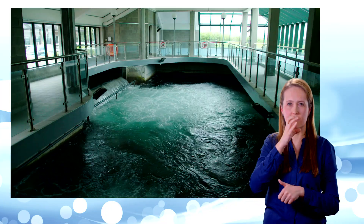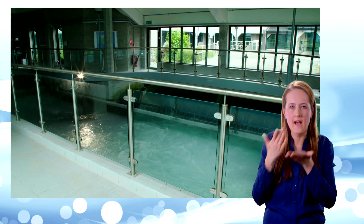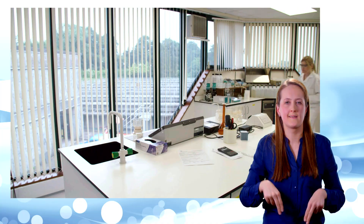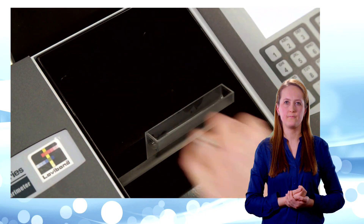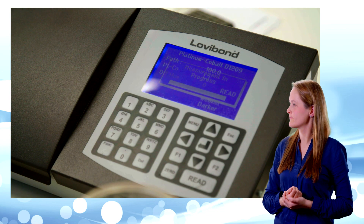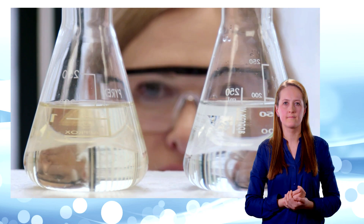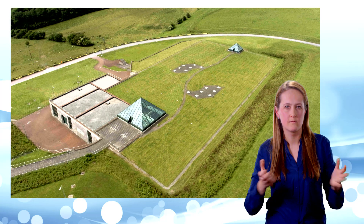The water is almost ready to drink, but it could still contain tiny microorganisms that might cause illness. So it has to be disinfected using a chemical called chlorine. Fluoride is also added to the water to help prevent tooth decay. Now the water should be safe to drink. But before it leaves the treatment plant, it is tested to make sure. Only when the water passes the highest quality standards is it allowed to leave the plant. The clean treated water is then stored in a reservoir. In this treatment plant, the reservoir is underground.